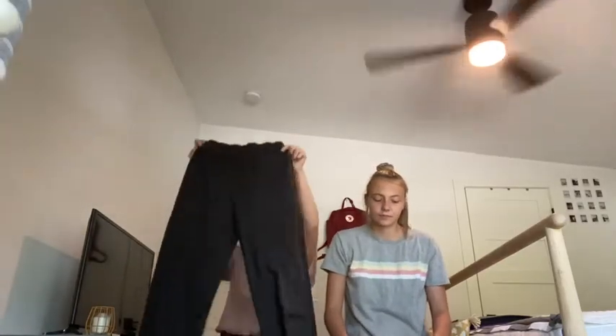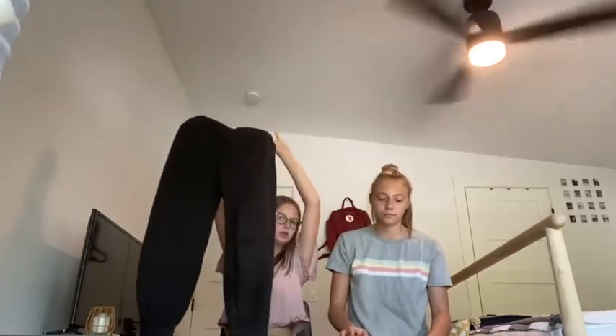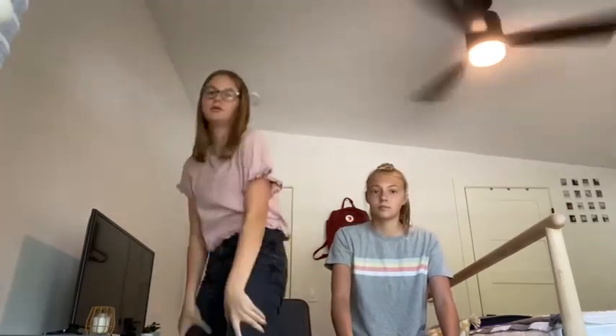I got these Brandy Melville sweatpants — just black ones. And then I have these black jeans too.